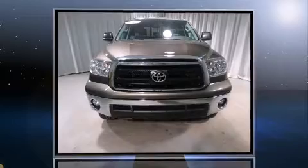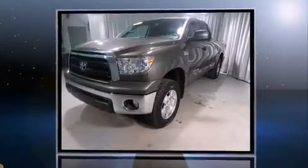Familiarize yourself with the 2012 Toyota Tundra. It features an automatic transmission, four-wheel drive, and a powerful eight-cylinder engine.